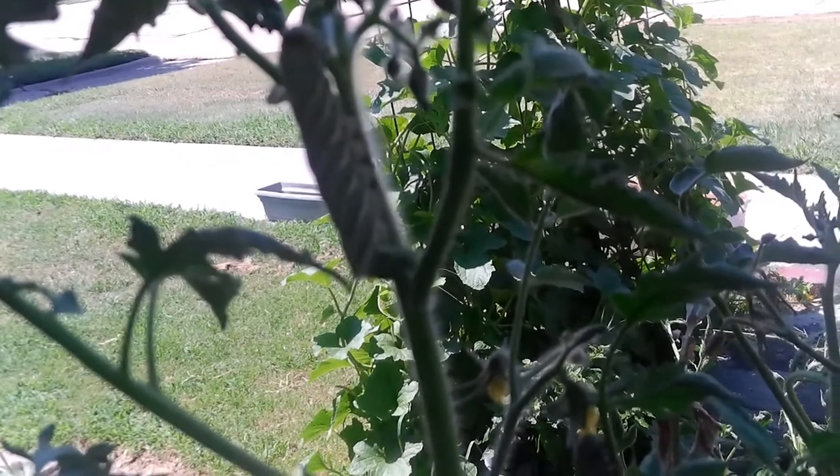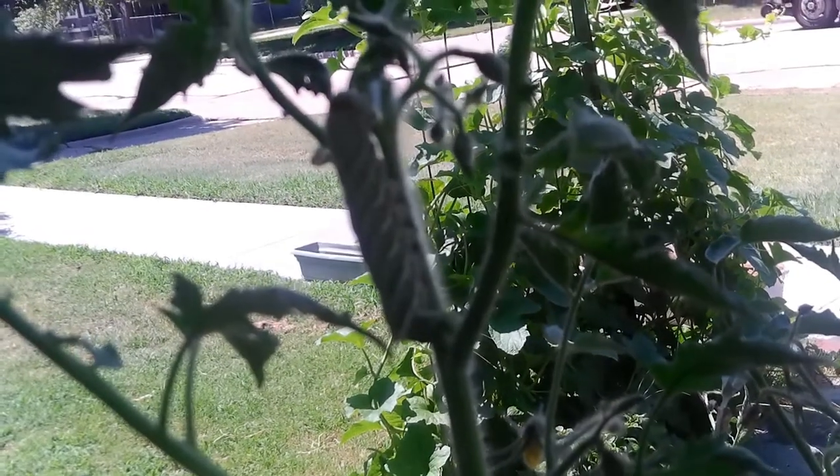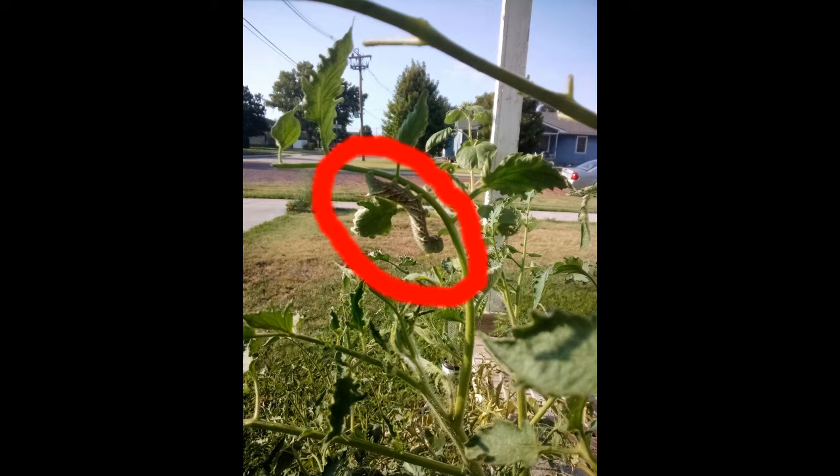They can also be present on any member of the nightshade family, including peppers, potatoes, and eggplant — but most commonly on tomato plants. What you'd want to do is simply pick him off and remove him — to the middle of the street or something. They're supposed to be absolutely harmless to humans, but I watched a video of one of these guys relentlessly trying to bite a human hand. Although they're harmless, I refused to play with them. I just had my yard guy remove the plants.